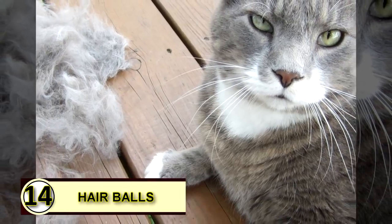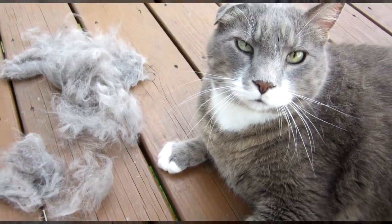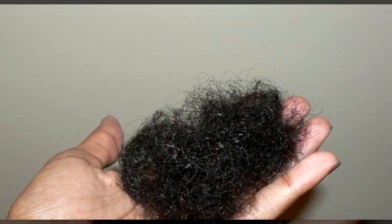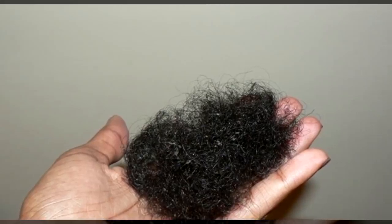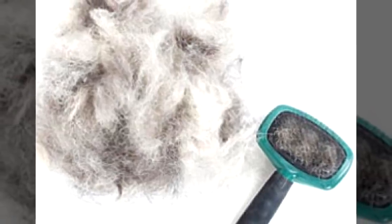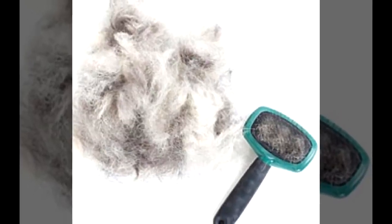Tip fourteen: you can use coconut oil to reduce hairballs. Strong anecdotal evidence supports this use. There are also those who feel medium chain triglycerides aren't always the way to go with feline friends, so do some research to decide what you're comfortable with. Rub a little bit on your cat's paws to help improve digestive function and reduce hairballs.